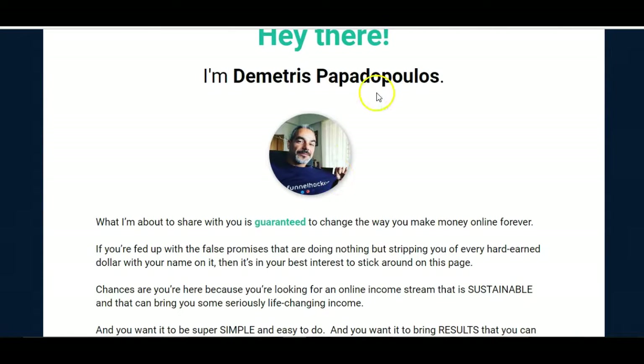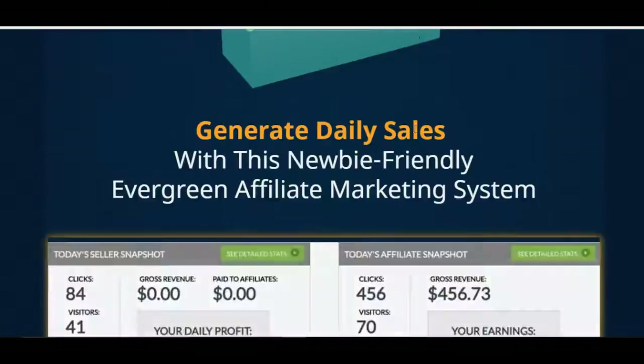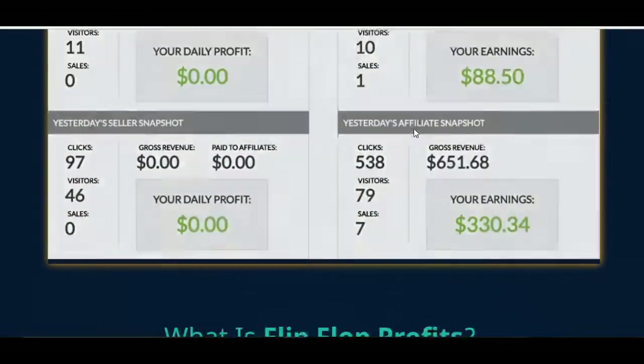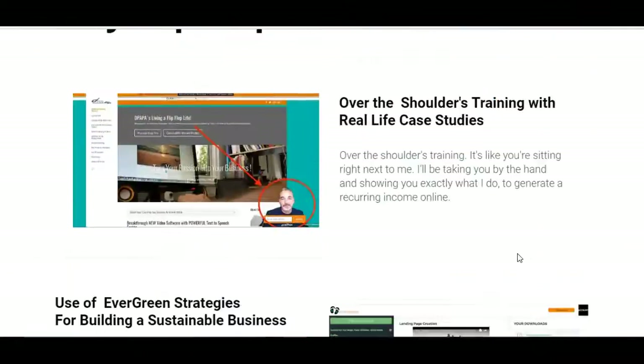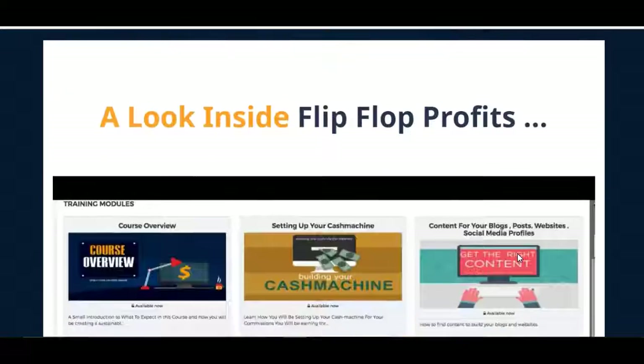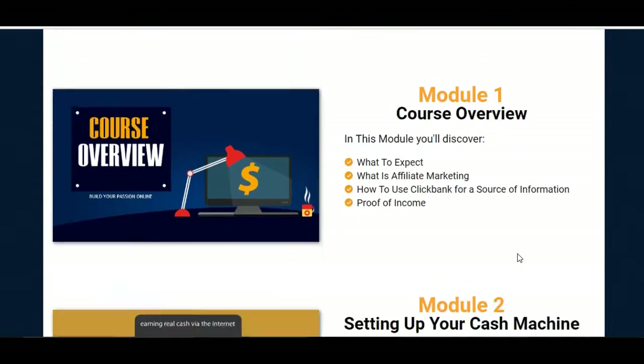That's him — Dimitris Papadapal. I won't even bother pronouncing that. But you can go through the sales page yourself, it's very interesting. These are his income proofs here, and there are some videos here as well within his sales page, like this one here which takes you into what you will be getting.